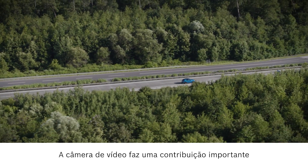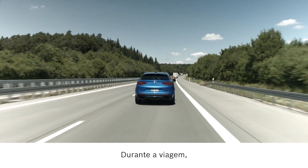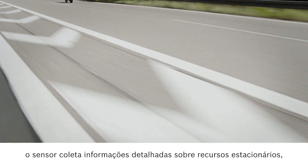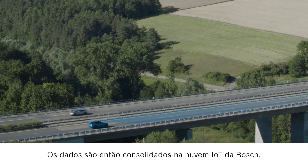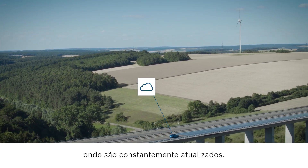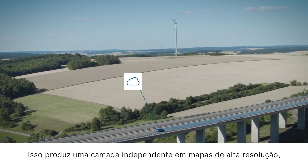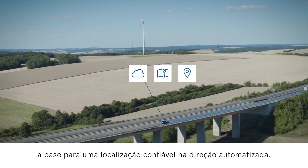The video camera makes an important contribution to the Bosch road signature. During the trip, the sensor gathers detailed information on stationary features such as lane markings and road signs. The data is then consolidated in the Bosch IoT cloud where it is constantly updated, producing an independent layer in high resolution maps — the basis for reliable localization in automated driving.